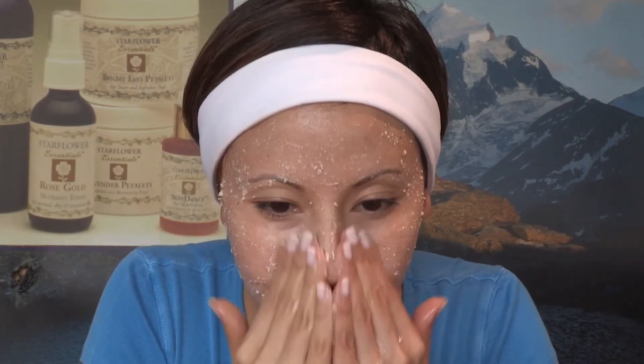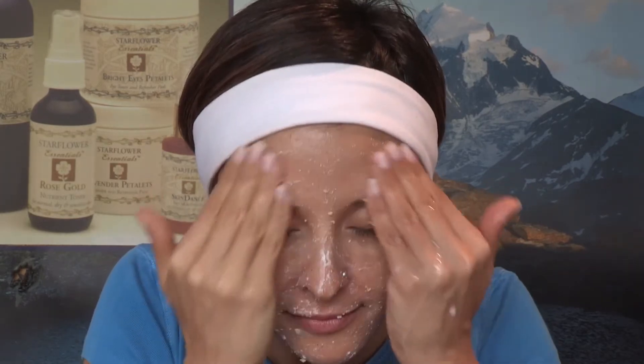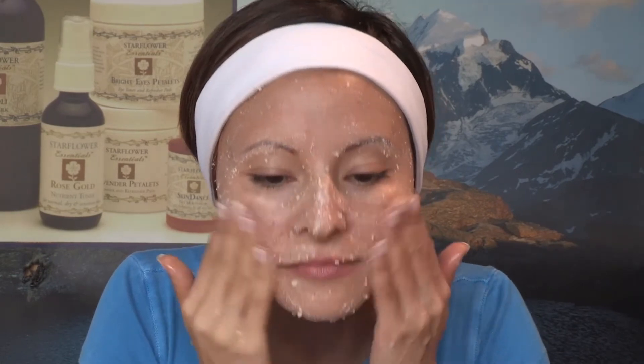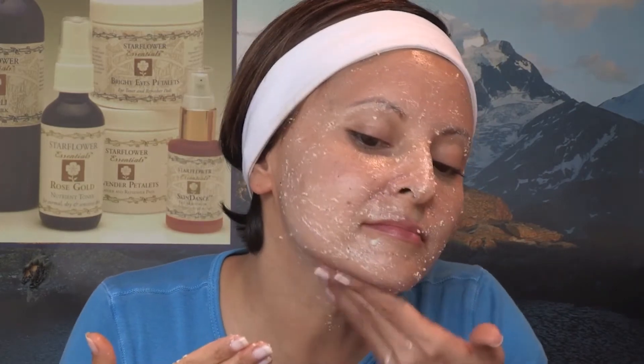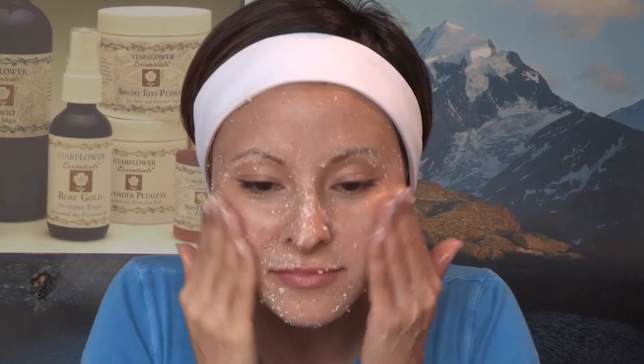Starflower provides three exfoliant cleansers: Rose Almond for dry skin, Chamomile for sensitive skin, and Chamomile for oily problem skin. Remove the exfoliant with a warm, wet cloth.